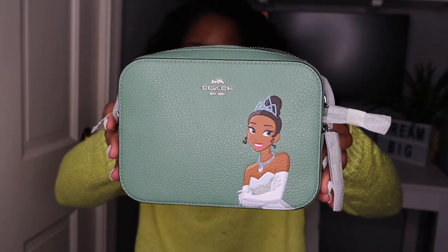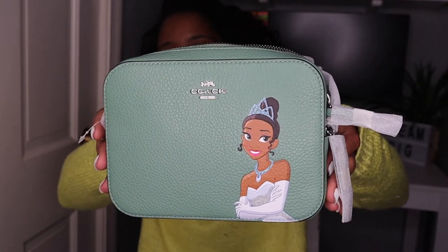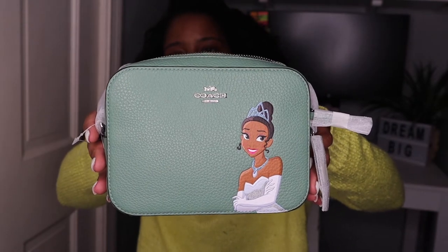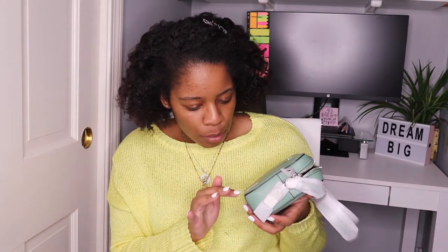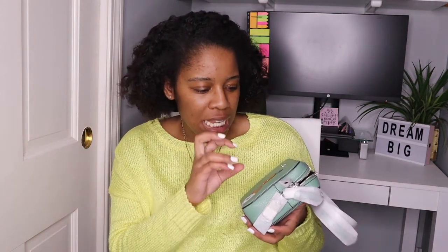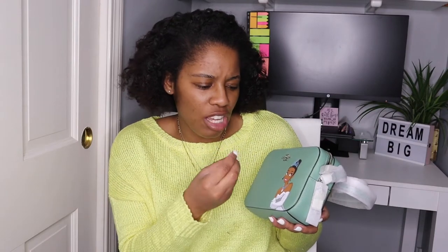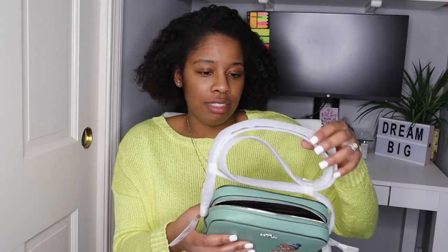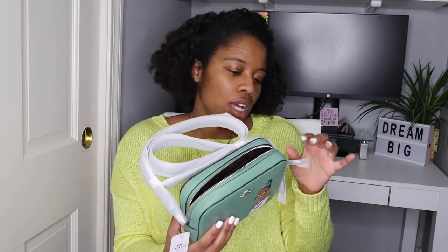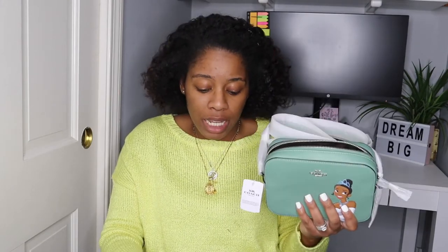This bag is just so stunning — I love the detail of it. The design is painted in, but it's not something that's going to be peeling off or anything — it's almost like it's ingrained in the leather. I just love it. I'm probably not going to take the wrapping off completely, but I do want to share the other piece with you guys.